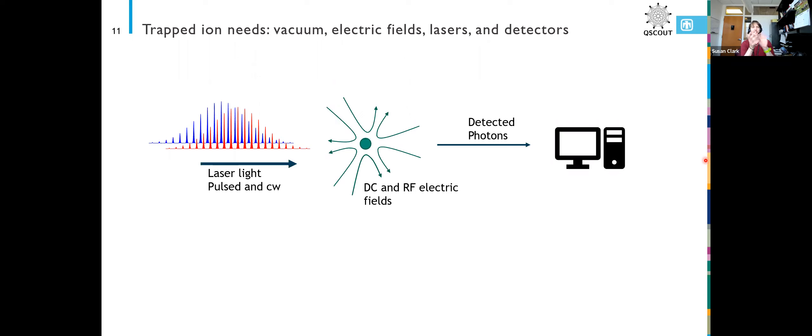The ion is sitting in this potential that's spinning all the time and it doesn't notice that sometimes it might prefer to be kicked out of the trap. The ion is trapped in the spinning potential, and then we also have some DC fields that hold it in place in the third dimension.